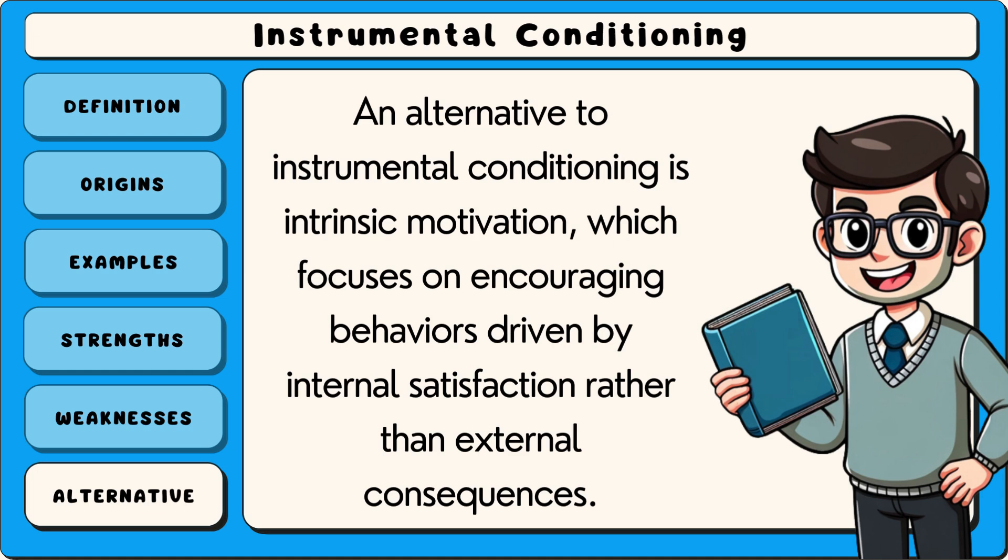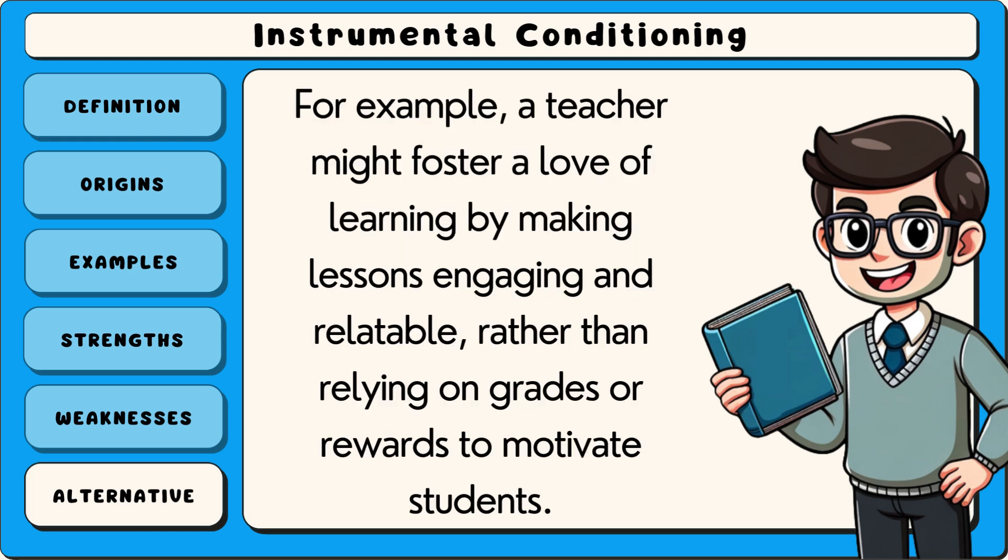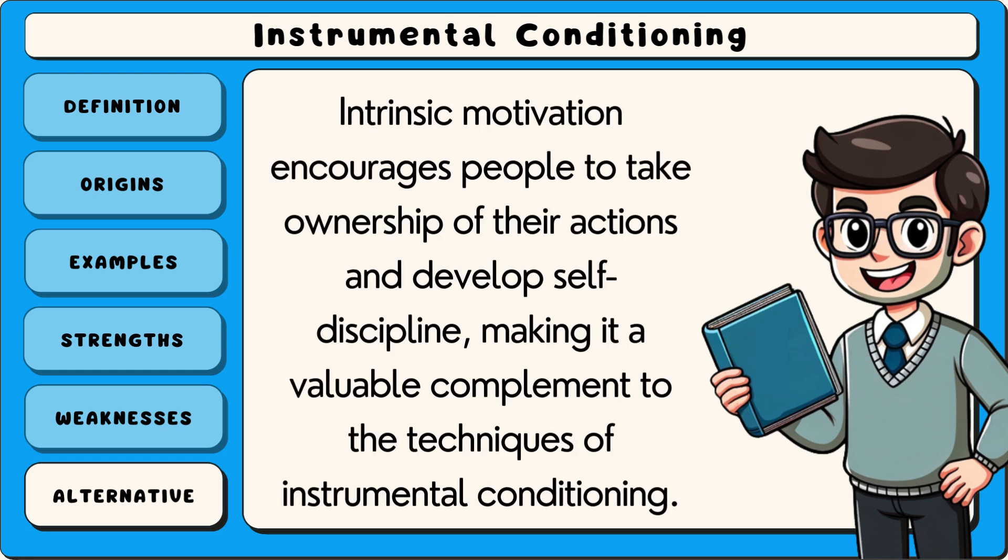An alternative to instrumental conditioning is intrinsic motivation, which focuses on encouraging behaviours driven by internal satisfaction rather than external consequences. Instead of using rewards or punishments, this approach emphasises helping individuals find personal meaning or enjoyment in their actions. For example, a teacher might foster a love of learning by making lessons engaging and relatable, rather than relying on grades or rewards to motivate students. Intrinsic motivation encourages people to take ownership of their actions and develop self-discipline, making it a valuable complement to the techniques of instrumental conditioning.